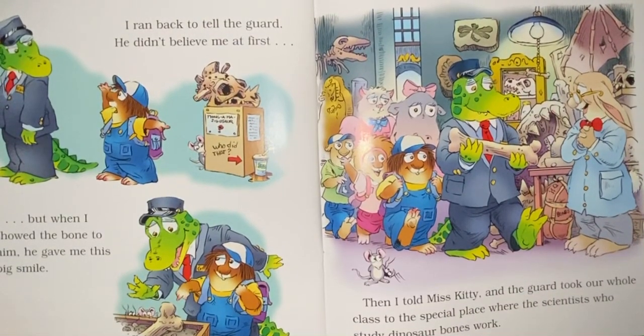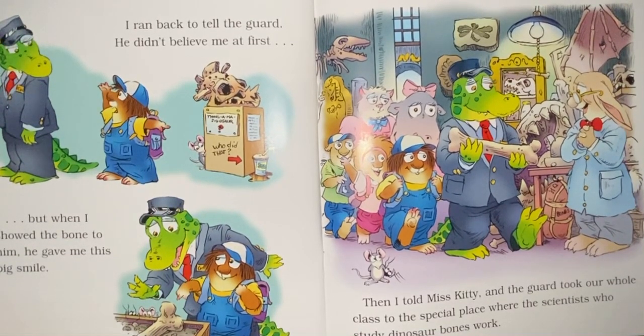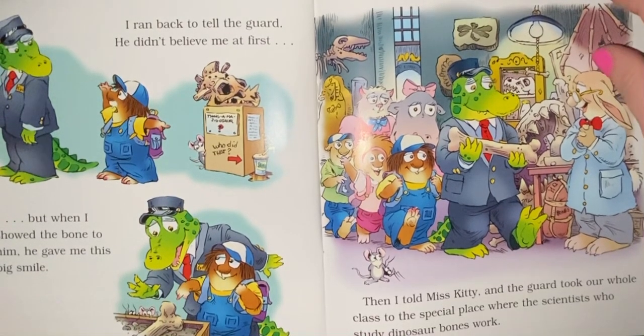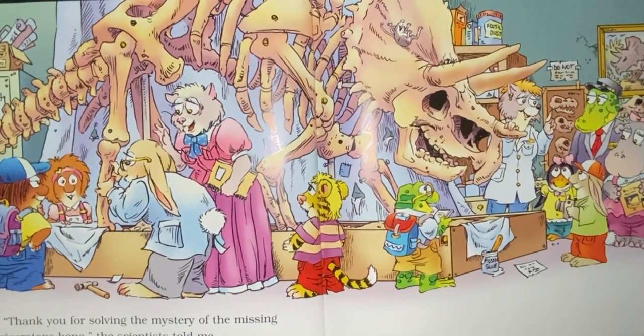I ran back to tell the guard. He didn't believe me at first, but when I showed the bone to him, he gave me this big smile. Then I told Miss Kitty and the guard took our whole class to the special place where the scientists who studied dinosaur bones work. Thank you for solving the mystery of the missing Triceratops bone, the scientist told me.